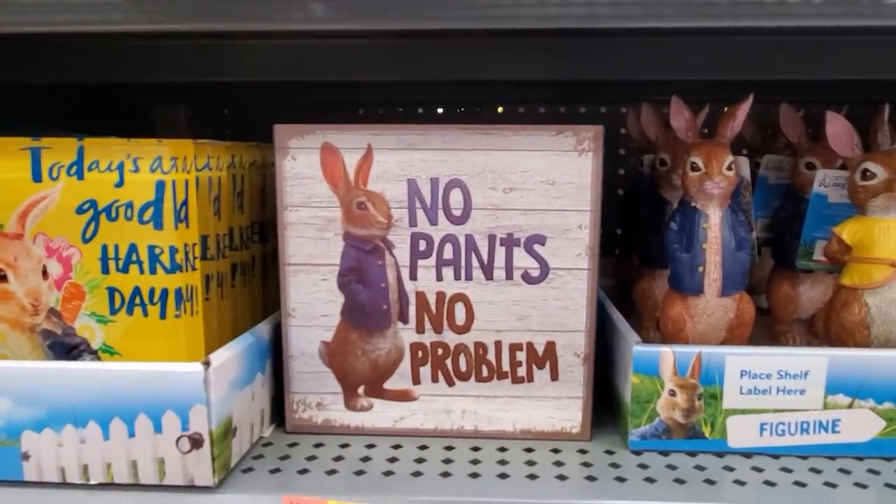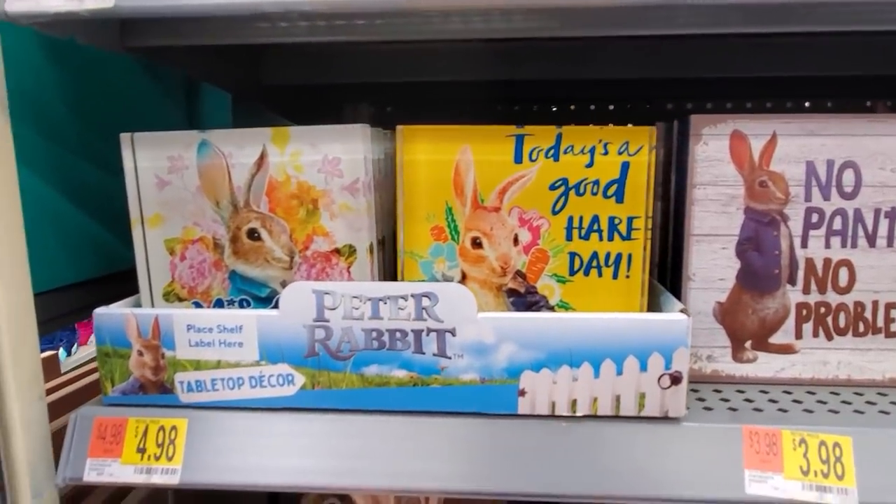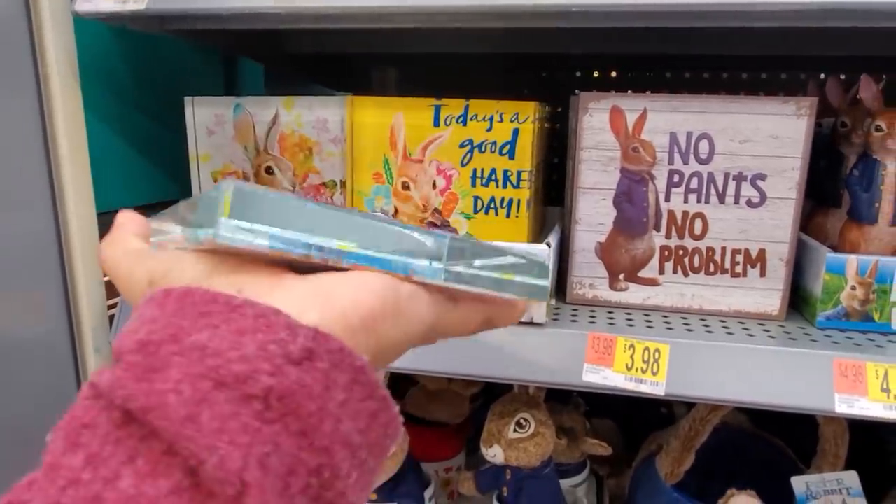No pants, no problem — $3.98. I feel like that's every teenager, the boys. Today's a good hair day. How funny. It's a pretty good paperweight. I thought it would be just plastic, but no, they're heavy.